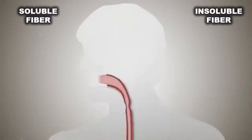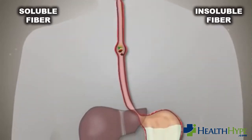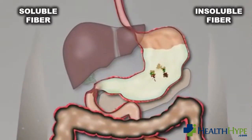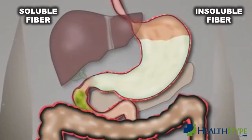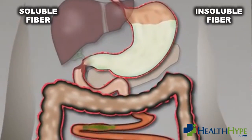We source all our fiber from plant foods and sometimes from supplements. The human body cannot absorb fiber, so it remains in the gut. Soluble fiber dissolves in the water within the gut, while insoluble fiber does not. The fiber remains undigested and is eventually passed out with the stool.